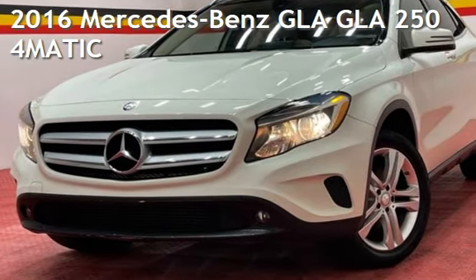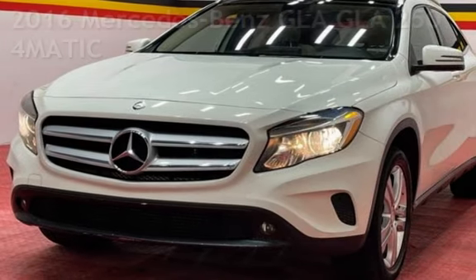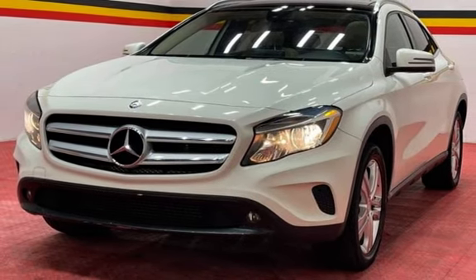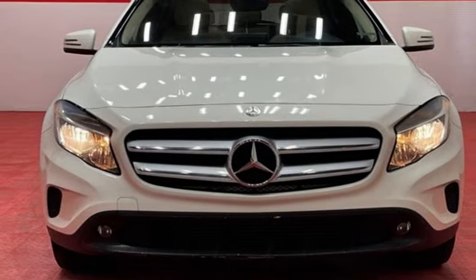Presenting a pre-owned 2016 Mercedes-Benz GLC. This four-door SUV has a four-cylinder, 2.0-liter i4 engine, with all-wheel drive, and an automatic transmission.